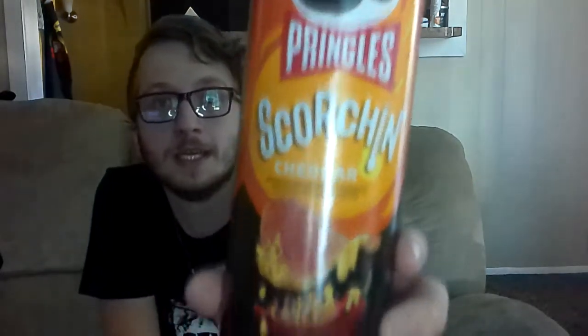Let's cut straight to the chase with our first of three Pringle hot snacks. All three of these are Scorching Pringles. So I'm going to start with the one that doesn't seem that hot. This first one I'm going to try is the Pringle Scorching Cheddar.